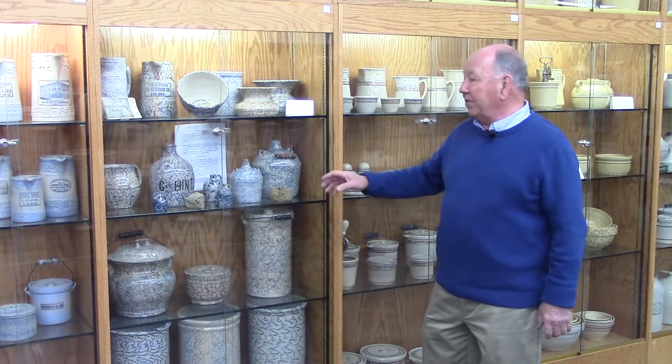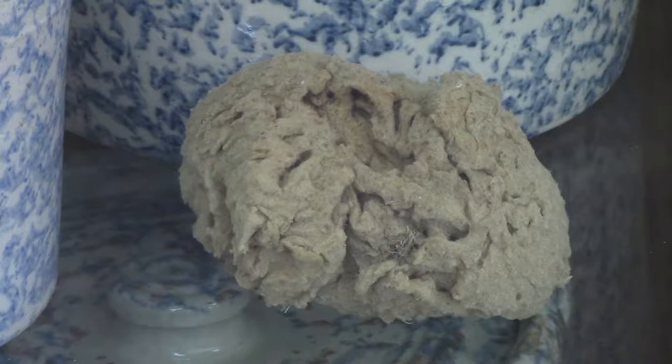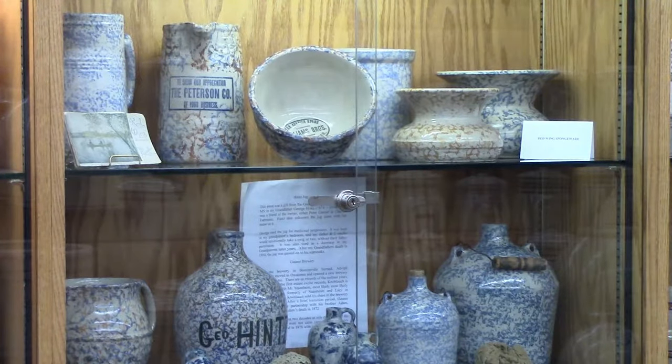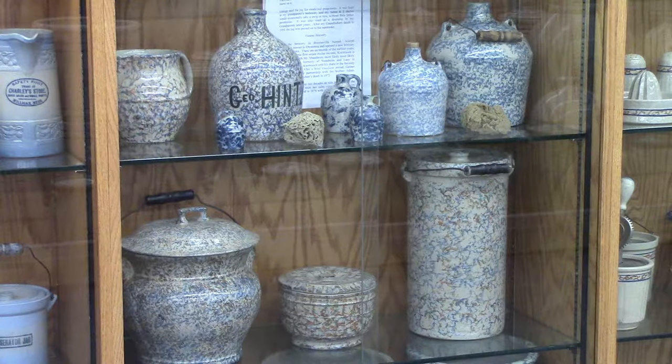These are some other examples of kitchenware. These are called sponge pieces. You can see the sponges that were actually used — you would take the sponge into the cobalt and dip it around the whole item, then do it in the red and go around the whole item. These are examples of jugs, pitchers, and bowls. Spongeware — very collectible.